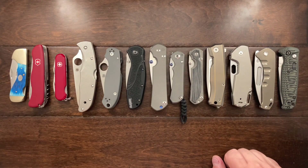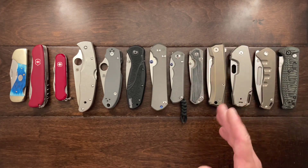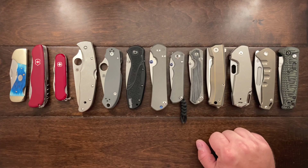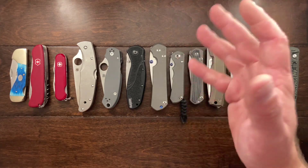Hey YouTube, Mark Kaufman here. Today I'm going to be talking about where I started and how far I've come in regards to my knife collecting. I originally was just going to talk about the knives that I've owned, what I bought, what I sold, but I've decided to make this an open tag.